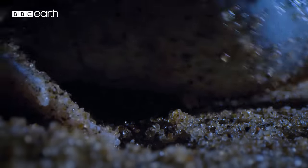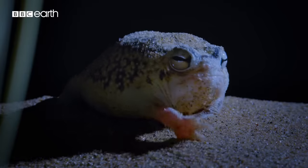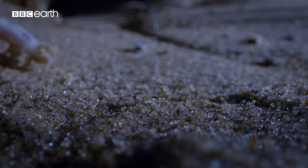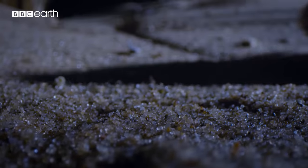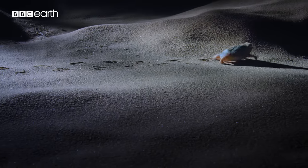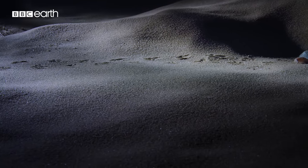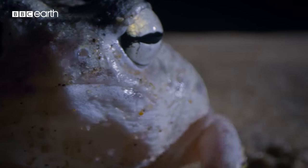But when the conditions are just right, he emerges to feed. Trudging up to 50 yards, he calmly noses around for insects.